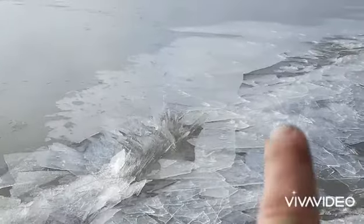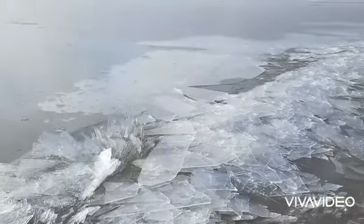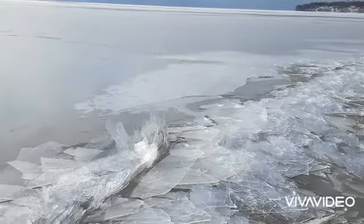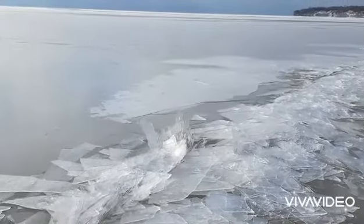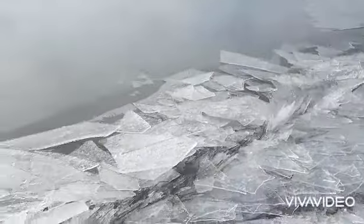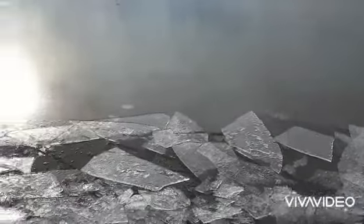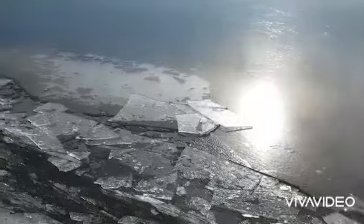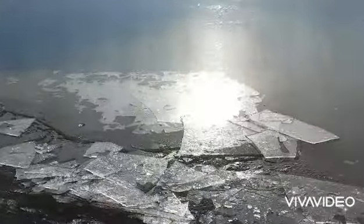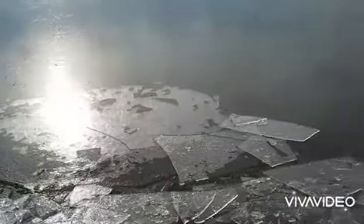See that top layer of ice? There's two layers there. There's an air bubble underneath it. There's another air bubble. It looks like it froze twice with a layer between it.